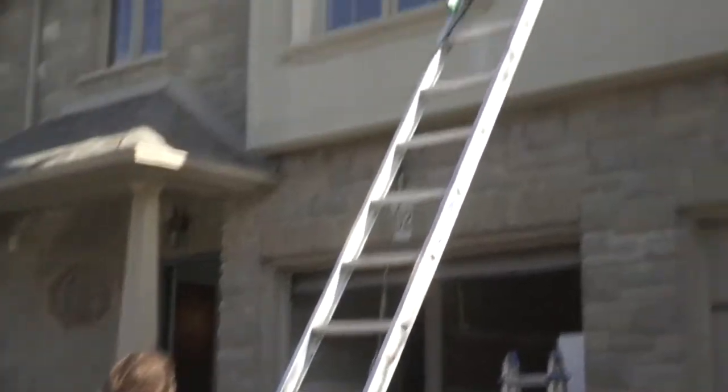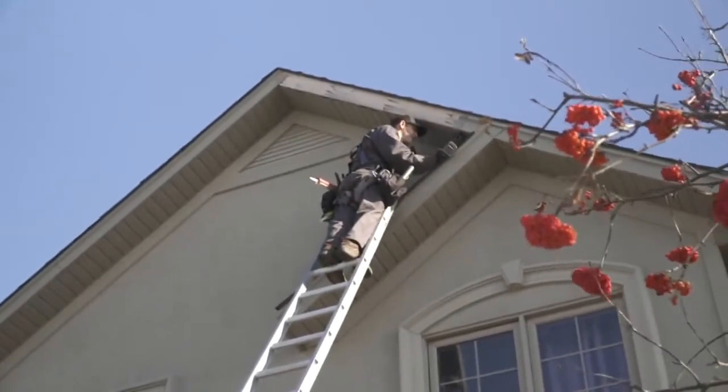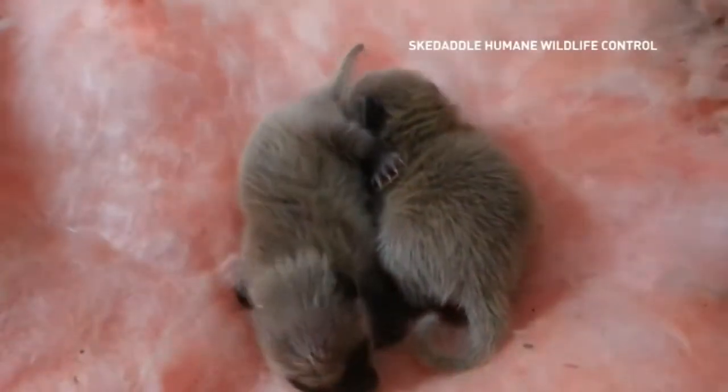75% of every home we go into — whether it's a raccoon call or a squirrel call — have mice. And as a homeowner, you might not even know that; you might not be hearing the mice. What if you're hearing noises but can't see what's making them? Is it a mouse? Is it a raccoon? Is it a squirrel?